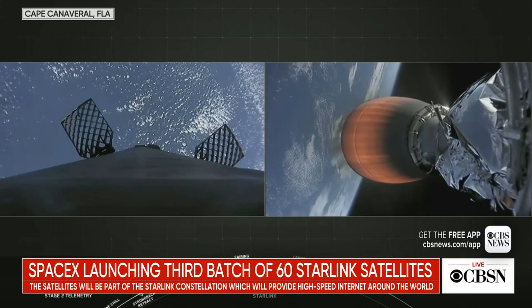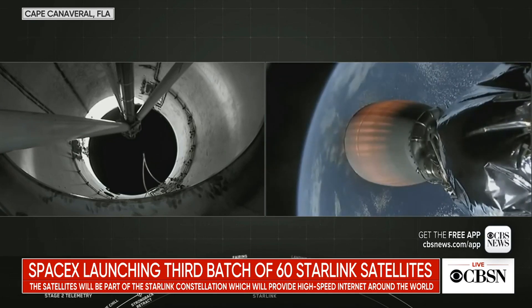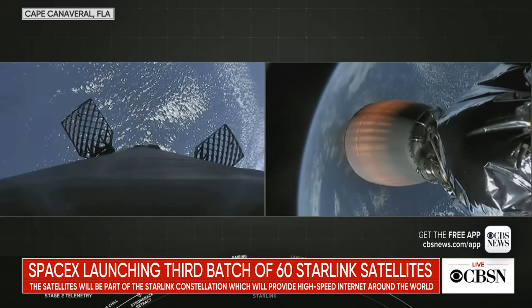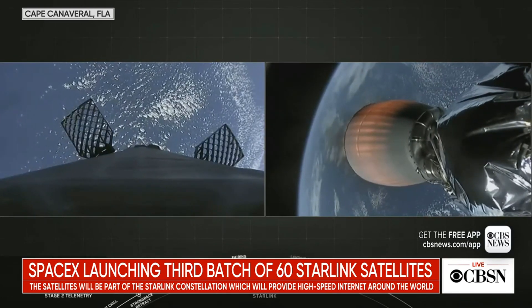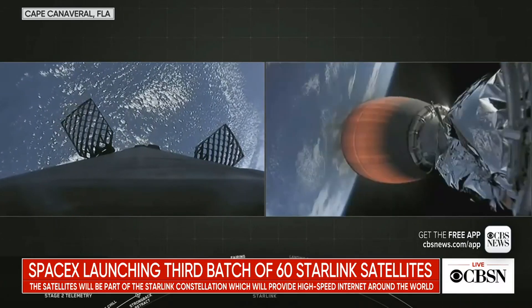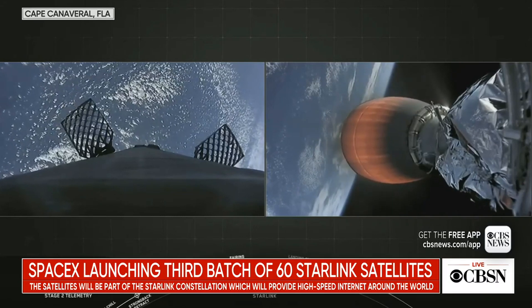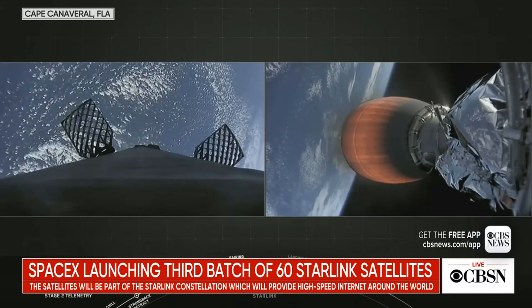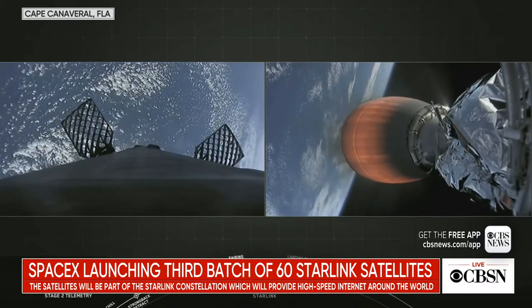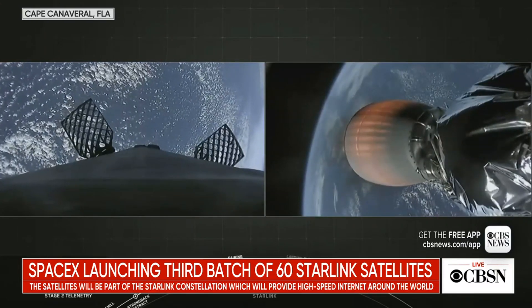Stage two is on a nominal trajectory. Stage one is coasting down, getting ready for that entry burn, which is going to last just under 20 seconds. After that entry burn, stage one will continue to coast down towards the drone ship, and at about T plus eight minutes or so, you're going to hear the call-out for the landing burn — where we reignite a single Merlin 1D engine, that center engine E9, slowing the vehicle down to zero velocity, and hopefully you'll see it standing right up on the drone ship.